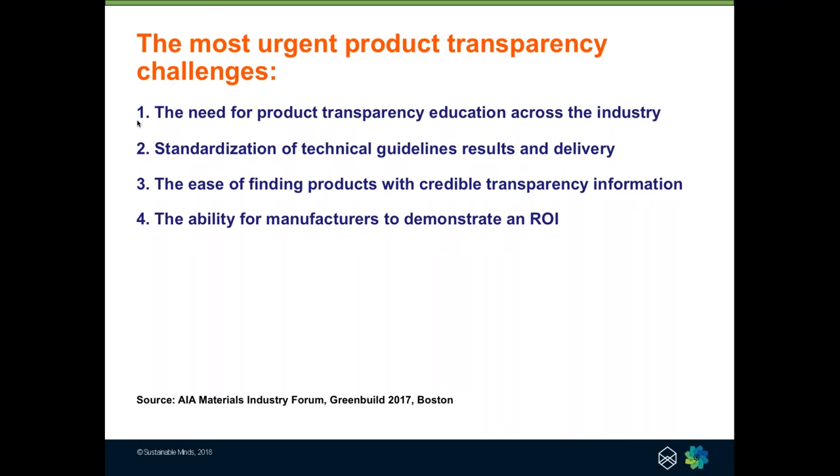And finally, certainly from the manufacturer's perspective — if you're all going to be investing in product transparency and responding to the market, learning about how you're making your products and where improvements can be made — then it's understandable that manufacturers should get an ROI on that investment. If you're actually making higher-performing products, those are the products that should be preferred, selected, and built into buildings. Today we're going to talk about how Sustainable Minds and Avitru, both individually and together, have been and will continue to address these most urgent challenges.